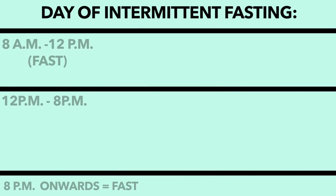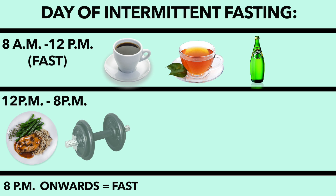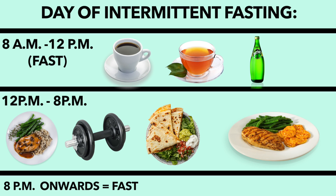On a typical day of fasting, my day would look something like the following: black coffee, green tea, and/or sparkling water in the morning, then my first big meal at noon, followed by a workout, followed by another big meal after my workout, and then another one to two meals before 8pm.